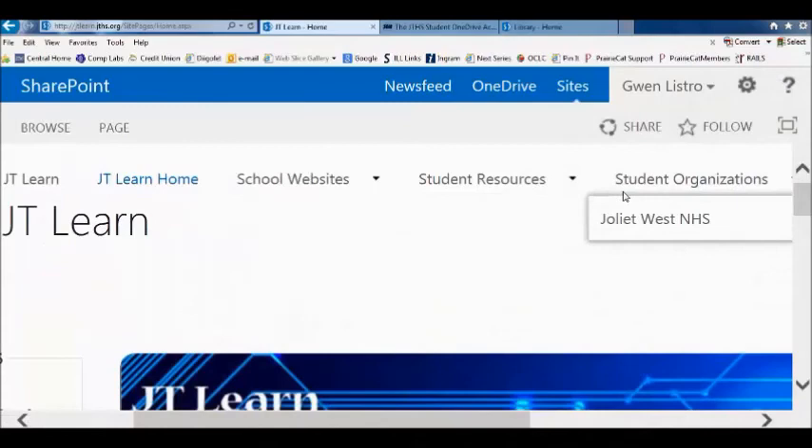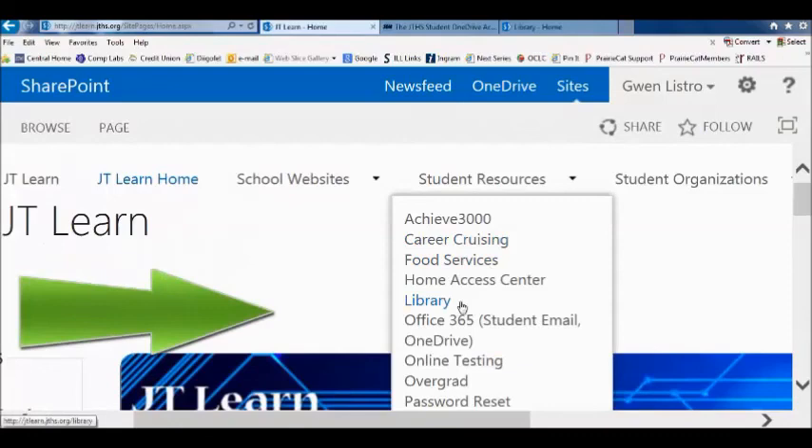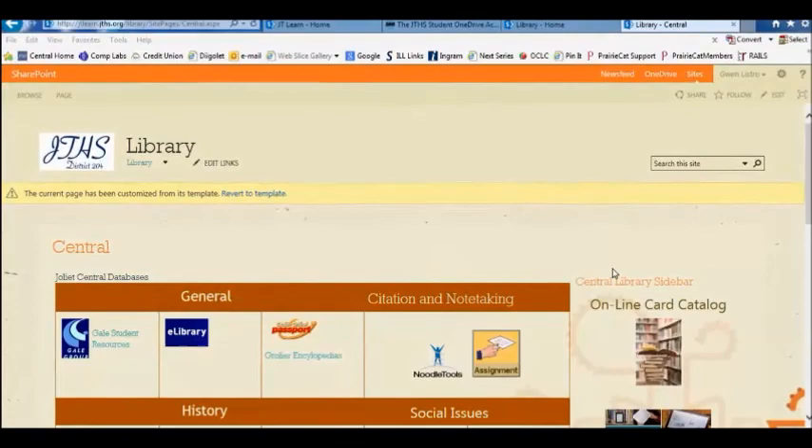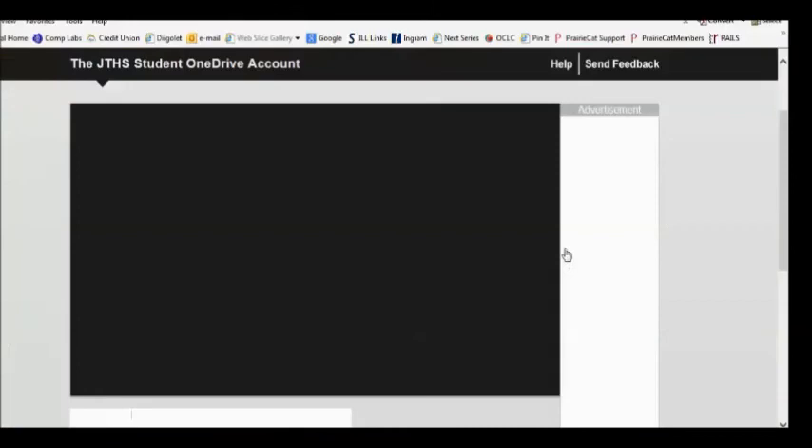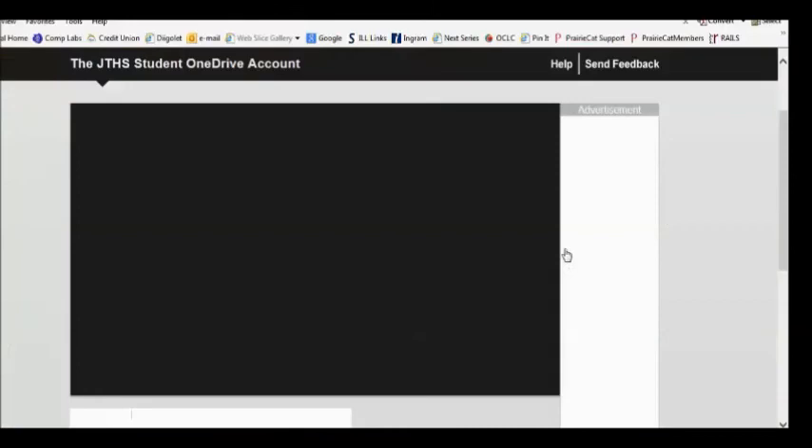We look forward to seeing you, helping you, and we love having you in our library. There is one other link you may want to know about on the JT Learn page, under Student Resources, Central Library. As you scroll down on the right-hand side of the screen, there are helpful video tutorials, including one called Saving to OneDrive. I suggest you watch it so that you know how to use your OneDrive account and save to the cloud.